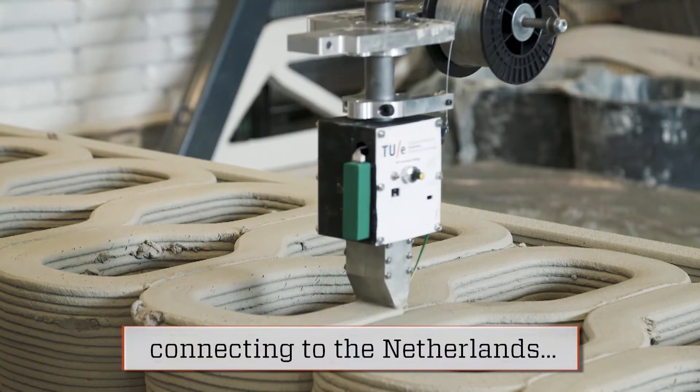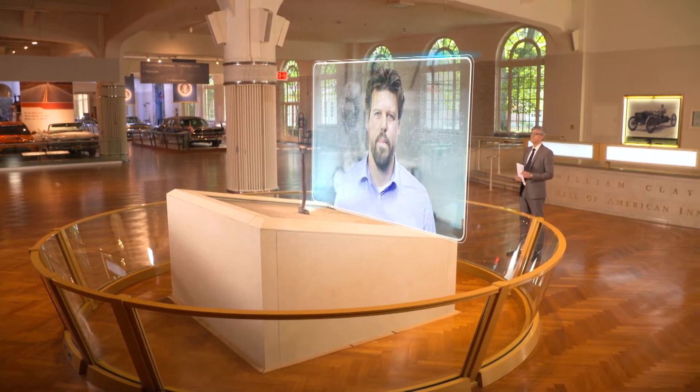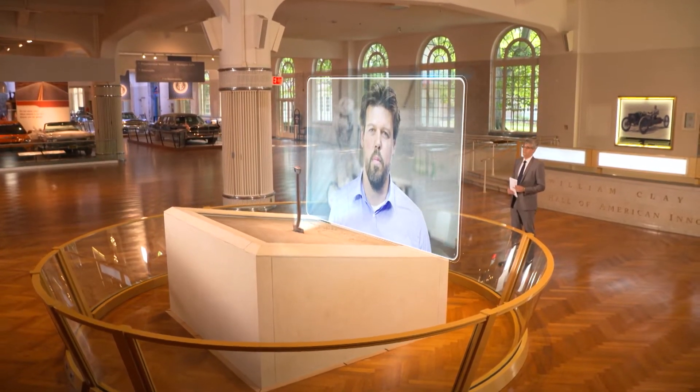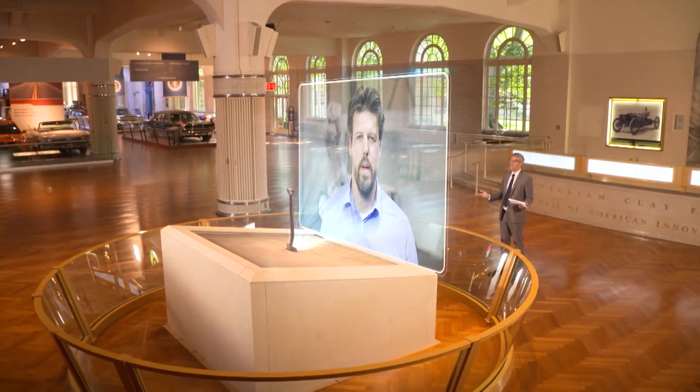Innovator Juren Naita, who helped develop the idea, spoke to me from the Netherlands. Hi there, and welcome to Innovation Nation. Hello Mo, thanks for having me. How did this idea come about?